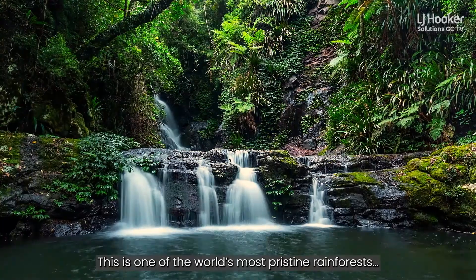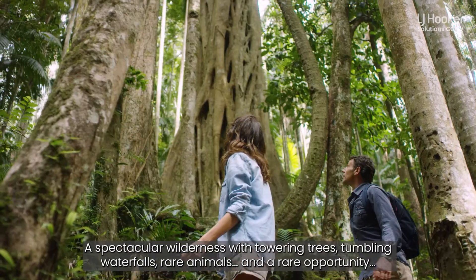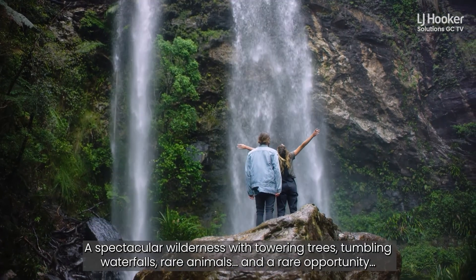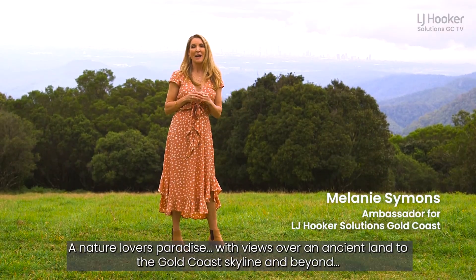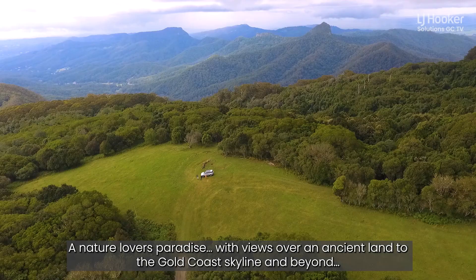This is one of the world's most pristine rainforests — a spectacular wilderness with towering trees, tumbling waterfalls, rare animals, and a rare opportunity. I'm standing on top of a spectacular property at Springbrook, a nature lover's paradise with views over an ancient land to the Gold Coast skyline and beyond.